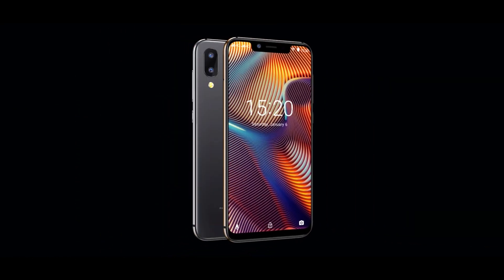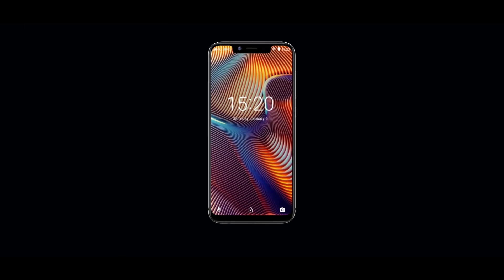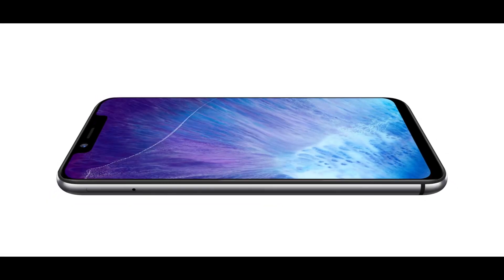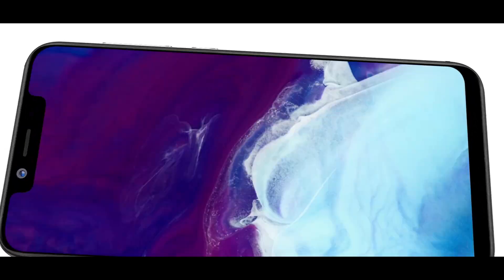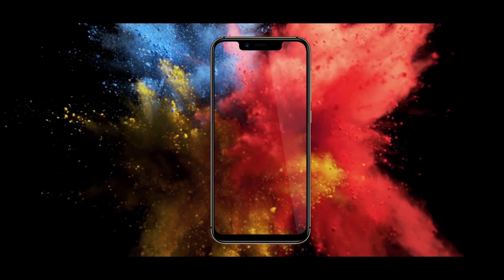Here we have the newest entry-level beasts, the Yumi Digera 3 and Yumi Digera 3 Pro — two phones which will shake the grounds in the entry-level market. Yumi Digera 3 Pro is a budget phone with a flagship design, packing a notch display and using the most advanced in-cell technology to ensure the best viewing experience.